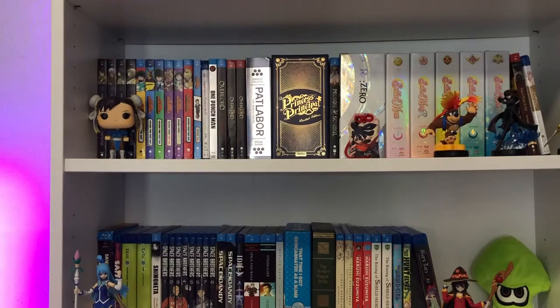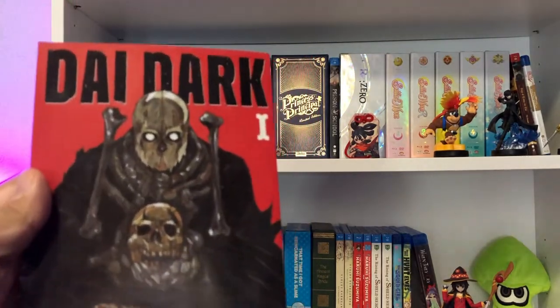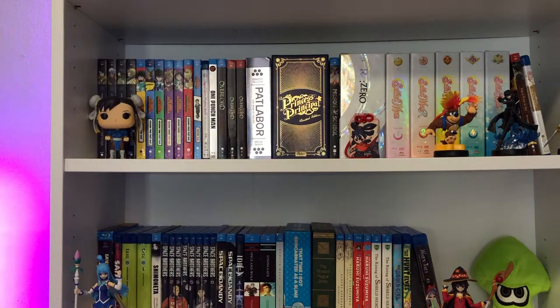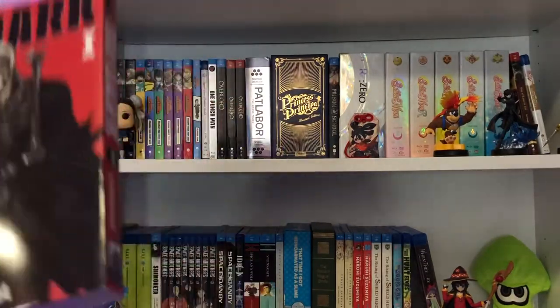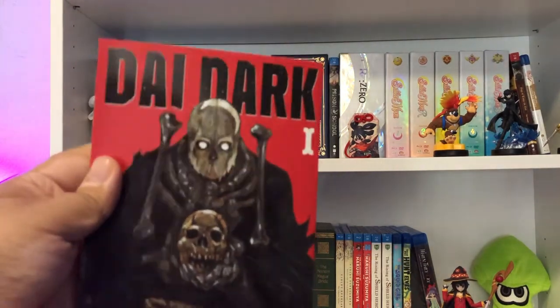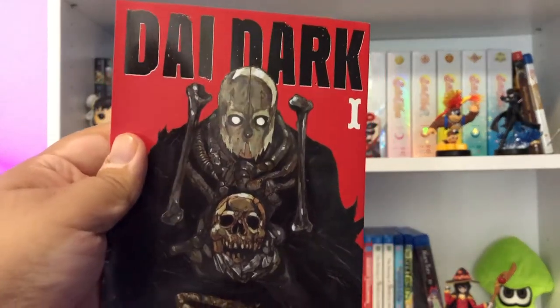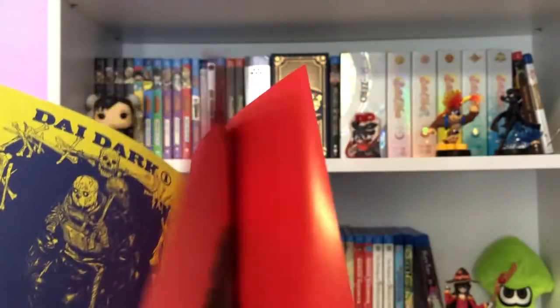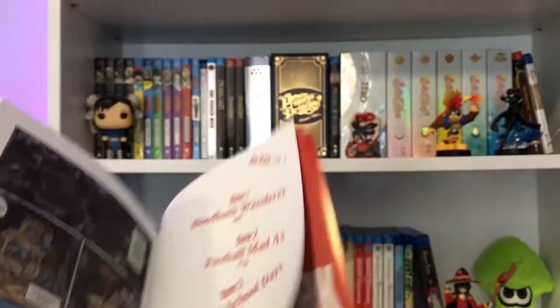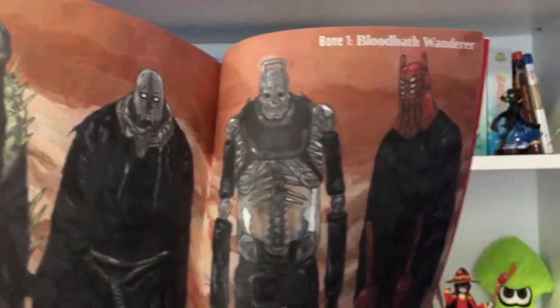From the folks at Seven Seas, here we have Die Dark Volume 1 from Kyu Hayashida. I really like this book. I love the dimensions of it. It's quite small compared to the size of other releases, but it's cute and charming in its own disgusting little way — look at that great grim artwork. The inside retains the colored pages, which is always great and cool to see. Here you can see that in full detail.